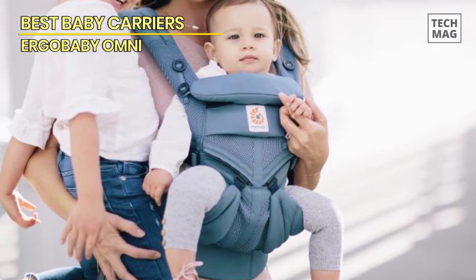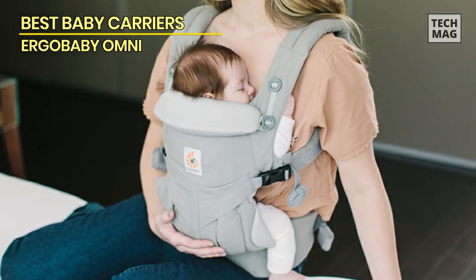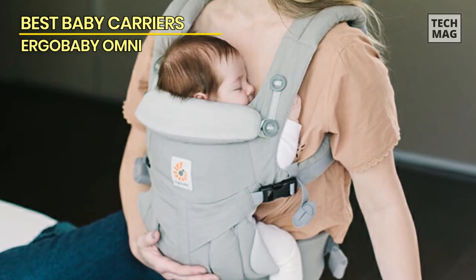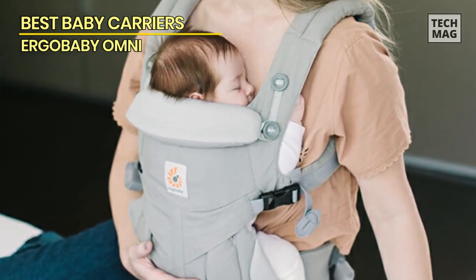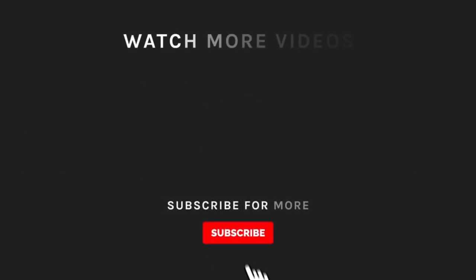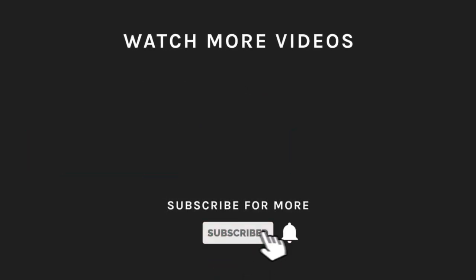Additionally, the padded shoulder straps of the carrier provide a criss-cross option, which is perfect for a snug fit or for people who prefer a front easy buckle. If you liked what you saw, hit the like button and subscribe to our channel. Take a moment to hit the bell icon so you'll get notified of all our new latest uploads.